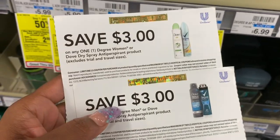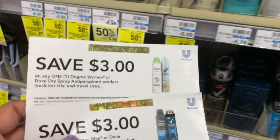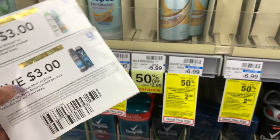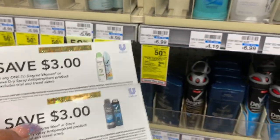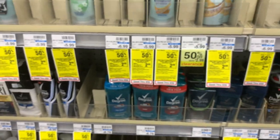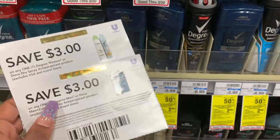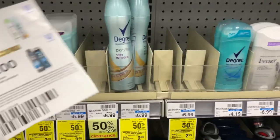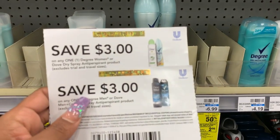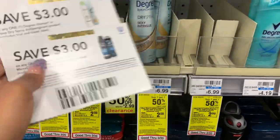They're $6.99. This is a high-value coupon, and I was thinking about using it at Dollar General, but since I have ExtraBucks I'll just use them here. I'm getting one men's and one women's — you can use the coupon on Dove or Degree, and I'm getting Degree because it's cheaper. $7 and $7 is $14, and I'm going to get $6 off. After coupons and ExtraBucks, these come out to about $3 each. I just rather pay with ECBs, so that's why I'm doing this deal.